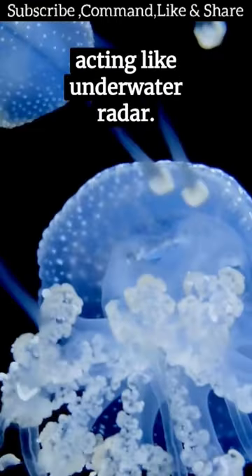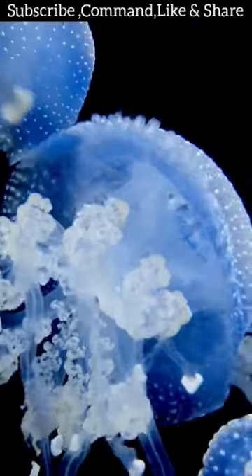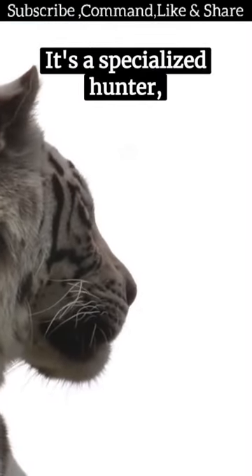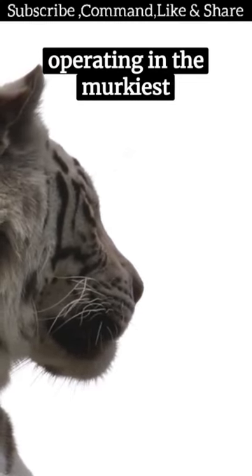They're highly sensitive, acting like underwater radar. These tentacles detect even the tiniest movement, guiding the mole to its prey. It's a specialized hunter, operating in the murkiest environments.